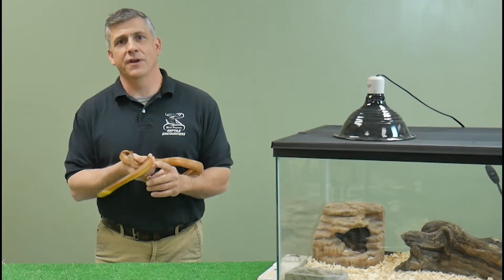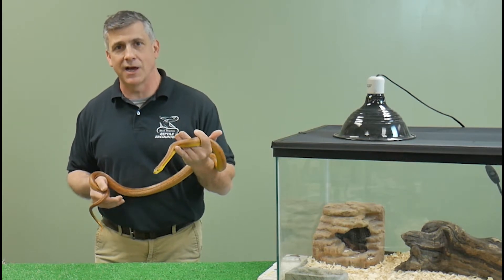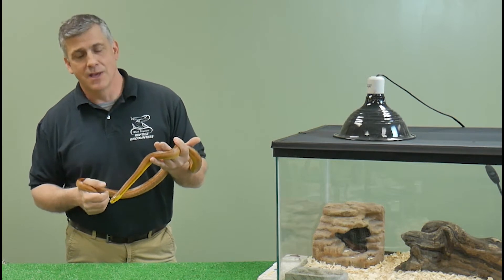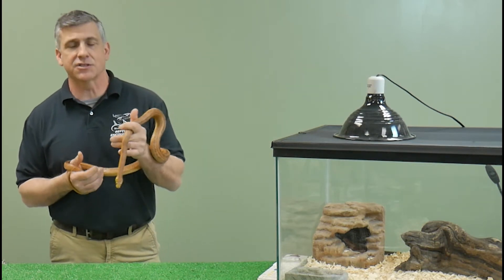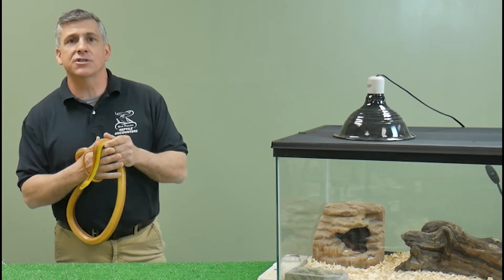Hello and welcome back to another video in our series on reptiles, brought to you by myself, Mark Perpetua, from Reptile Encounters, in conjunction with Hudson Valley Reptile and Rescue. Growing up here in the Hudson Valley, one of the most exciting reptiles to discover in our woods was the black rat snake. Rat snakes are our largest snake here in this area.